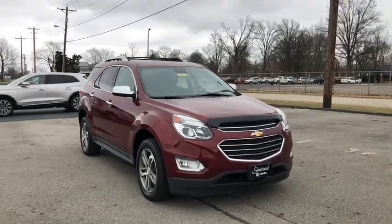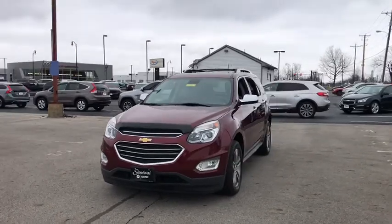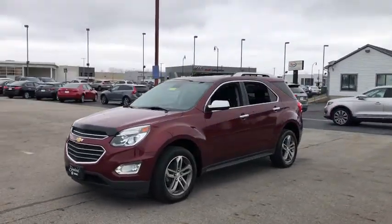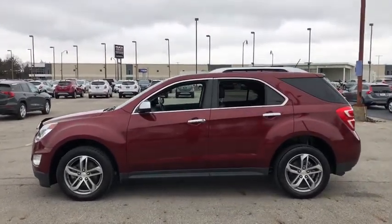Take a ride in the 2016 Chevrolet Equinox. Fuel efficiency, safety, and value equals the Chevy Equinox. This vehicle has less than 80,000 miles. Here are some of this vehicle's great options.